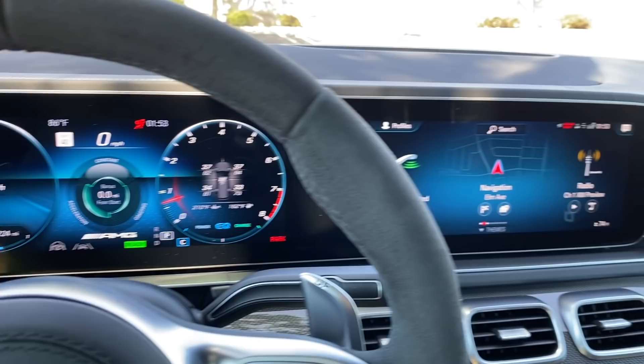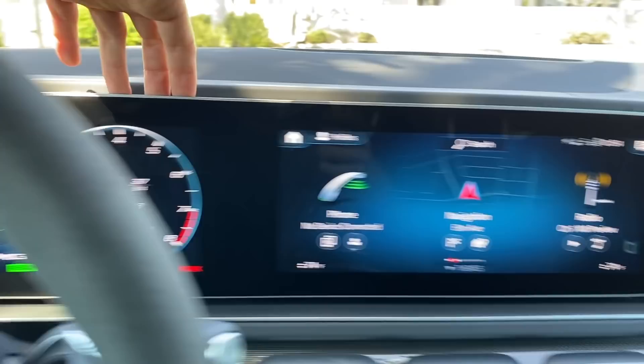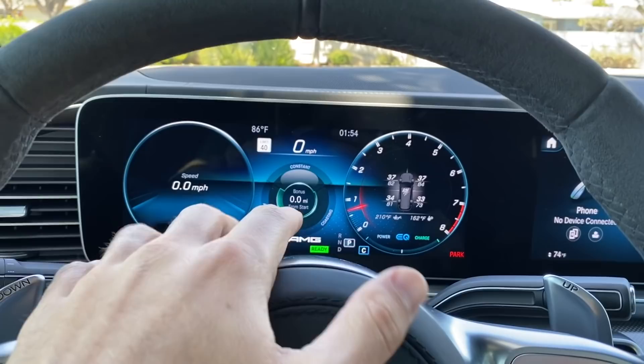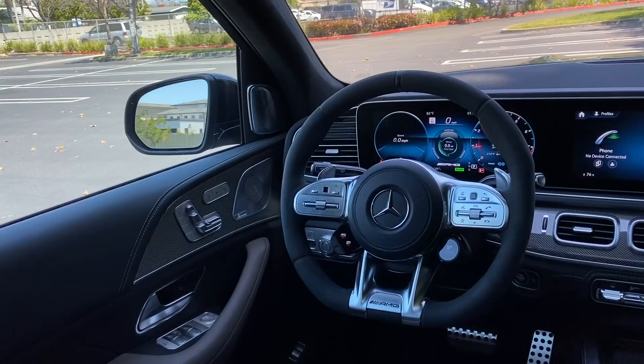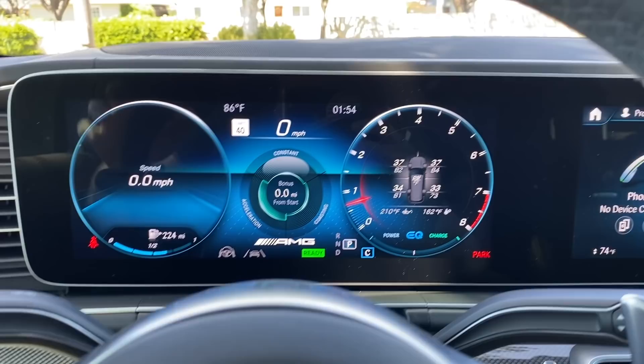Inside, like all modern Mercedes-Benz vehicles, we have the twin fully digital display set up on what Mercedes-Benz calls a surfboard — basically a continuous housing that looks super clean. You've got your digital instrument cluster to the left and the infotainment to the right, both running Mercedes-Benz's latest software called MBUX. There's so much configuration you can do.